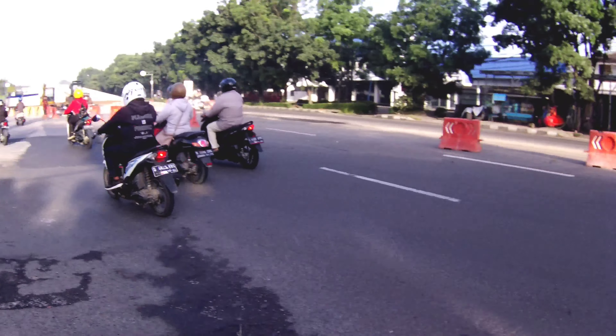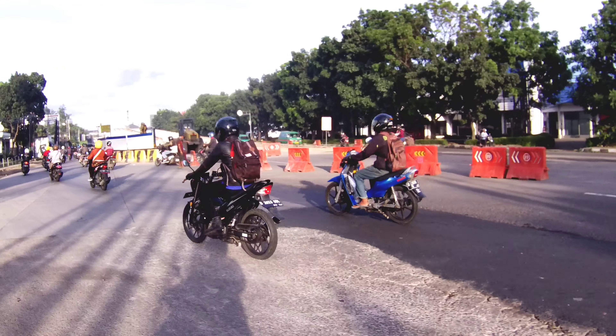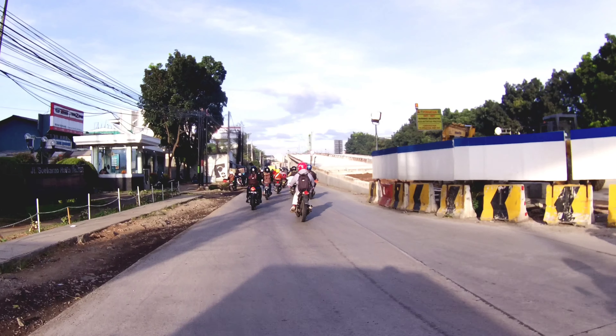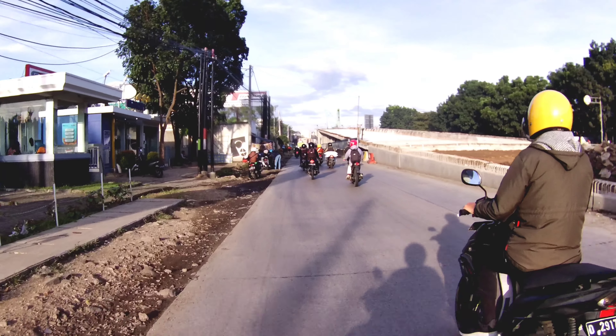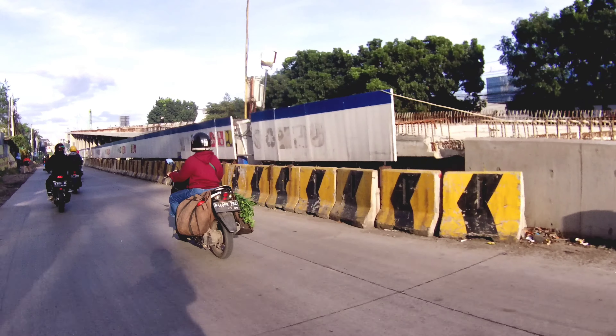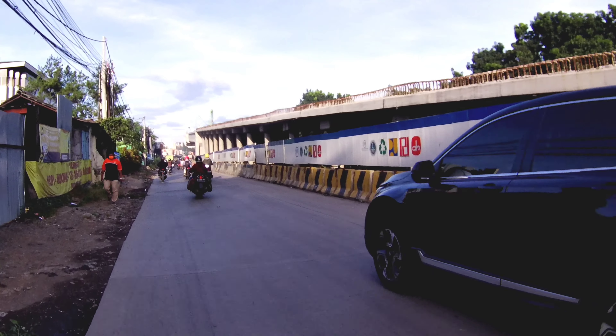Saya akan menelusuri dan melewati lampu merah Cibadiut yang sekarang sudah ditutup dan di depannya ada lampu merah KOPO. Itu adalah motor atau mobil yang putar arah dari arah barat untuk mengarah ke Cibadiut. Di sini pembangunannya sudah terbentuk, tampak jembatan di bawahnya dengan tiang-tiang yang sangat kokoh. Di sini pun tampak sampai ujung lampu merah sudah terpasang Girder-Girdernya.